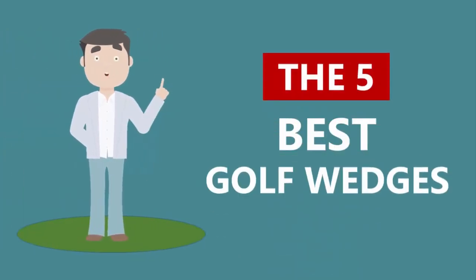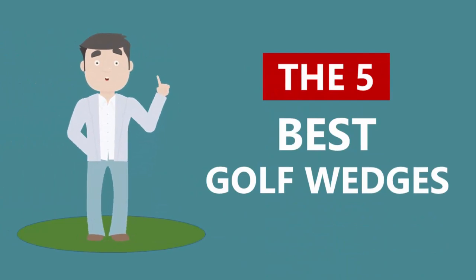Here we present the five best golf wedges. Let's get started with the list.